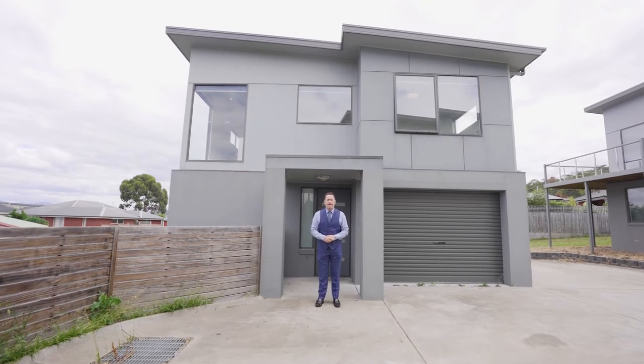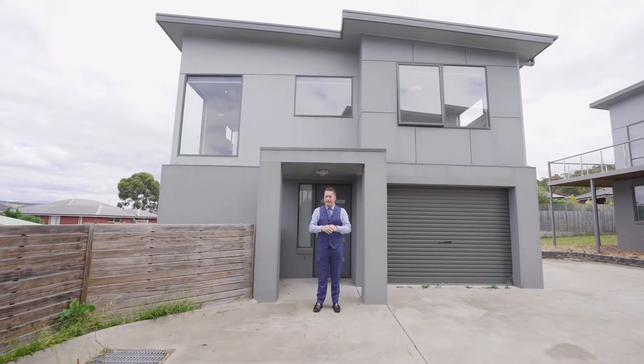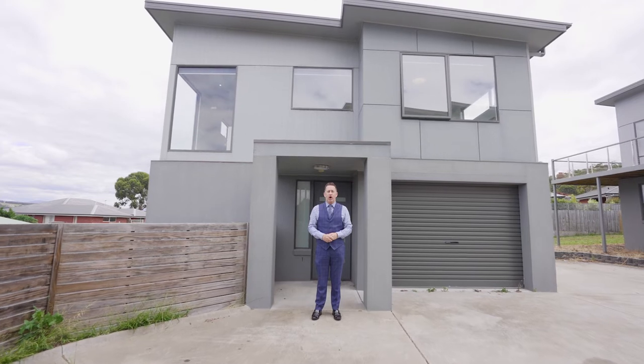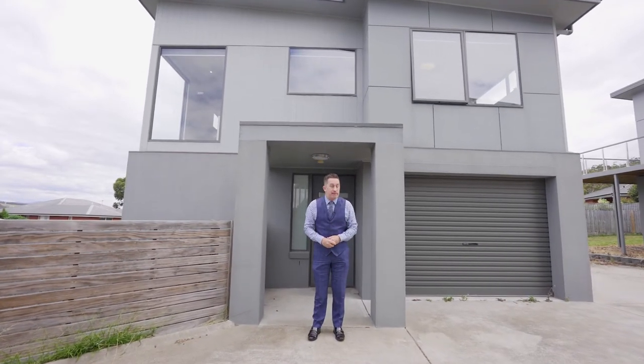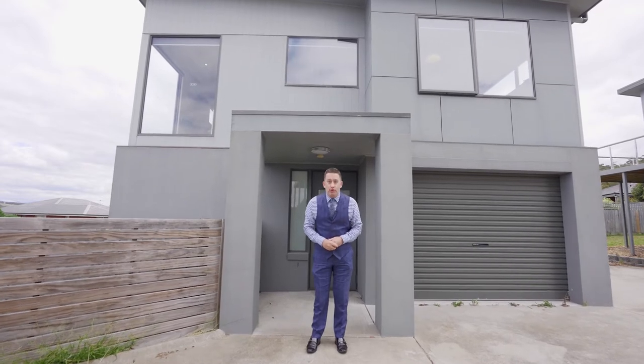G'day team, it's Ant Manton from PID's Rapid Response Unit. I'm in Oak Downs today at Unit 2, number 15 Ivy Close, with a spacious townhouse for all you investors and maybe executive home buyers. Talk soon.